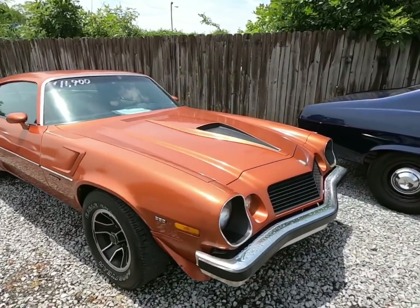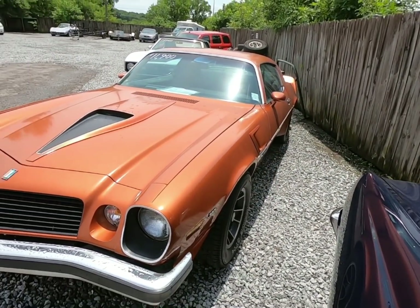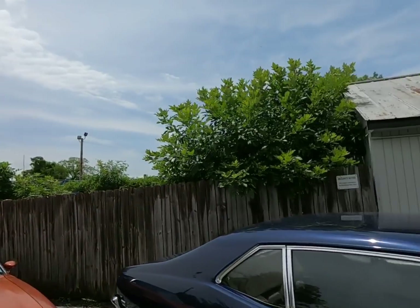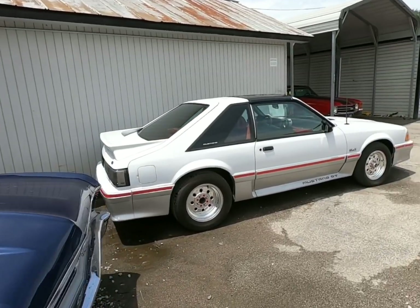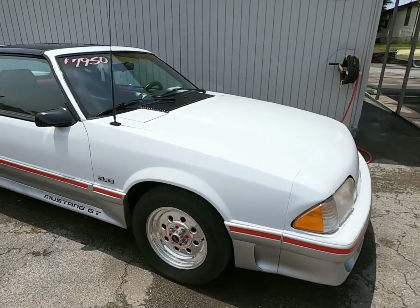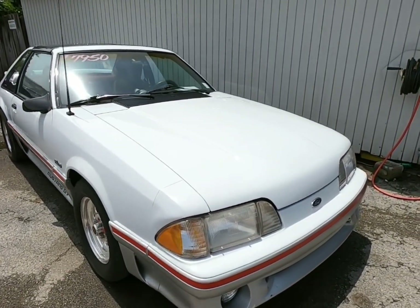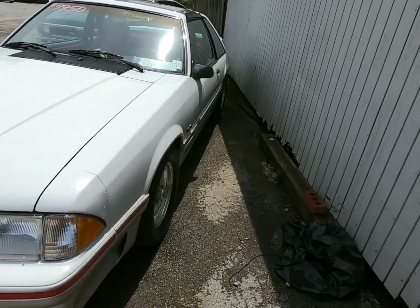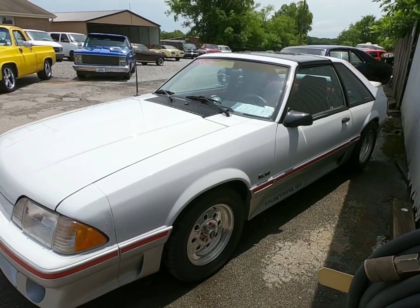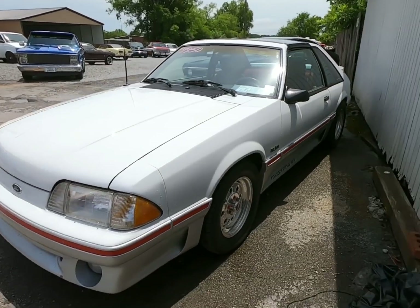Got the Camaro sitting here for 11.9 — 1975. The old Nova is not available. Right here, Fox Body Mustang — I think it's a '91 — 79.50 on this one. Actually no, I'm wrong, this is an '87, I'm off on the year. I do like those Fox Bodies though.